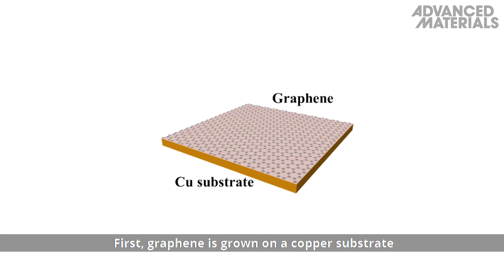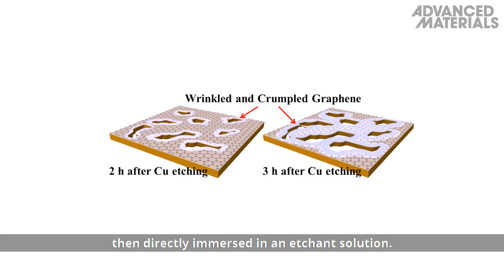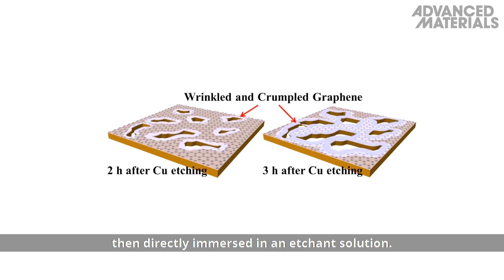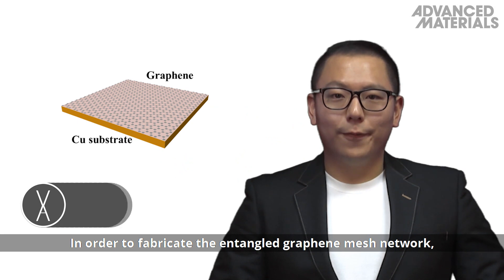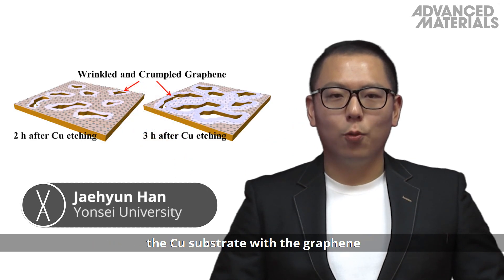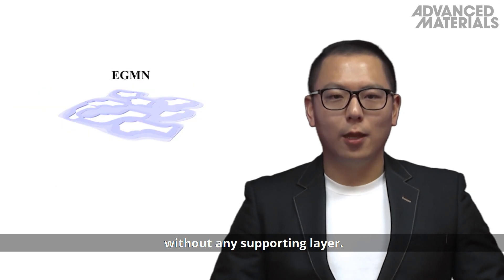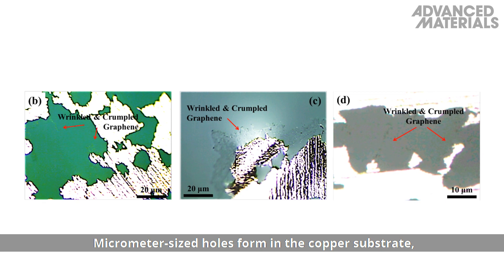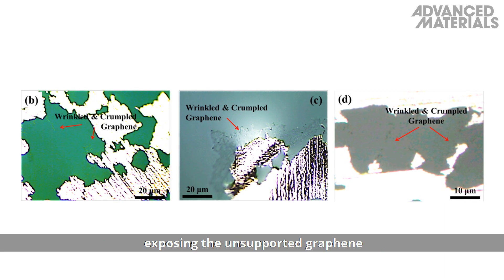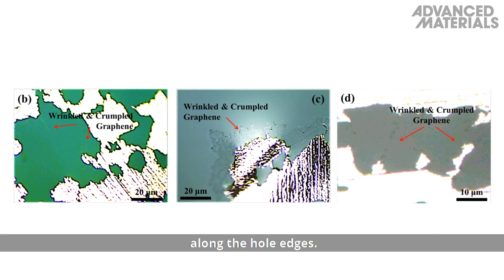First, graphene is grown on a copper substrate using chemical vapour deposition, then directly immersed in an etchant solution. In order to fabricate the entangled graphene mesh network, the copper substrate with the graphene is removed in the etchant without any supporting layer. Micrometer-sized holes form in the copper substrate, exposing the unsupported graphene and causing it to wrinkle and crumple along the hole edges.